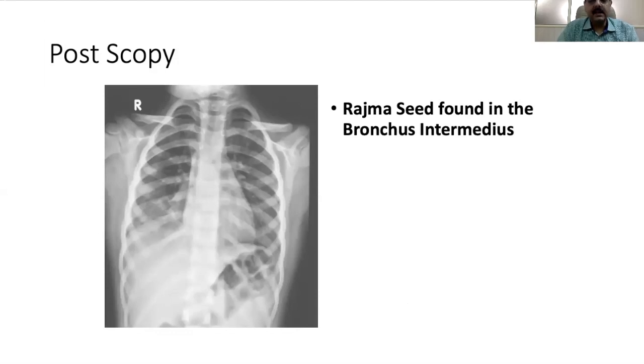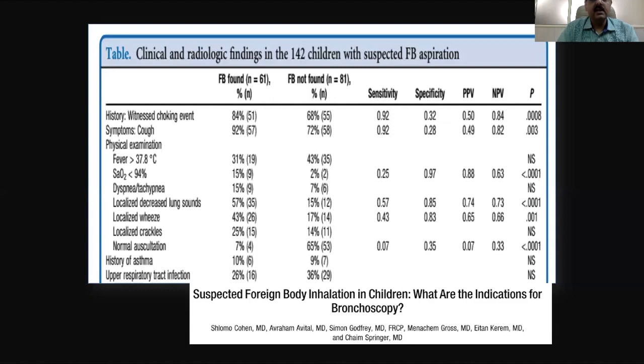To summarize the clinical findings of foreign body aspiration in children: witnessing a choking event is very important — in 84 percent of patients with a proven foreign body, 80 percent will have a choking event, so this history must be elicited. Cough is present in 90 percent or more of children. Fever, low saturations, and dyspnea can be present in some. Localized decreased breath sounds is extremely important to detect, as is a localized wheeze.